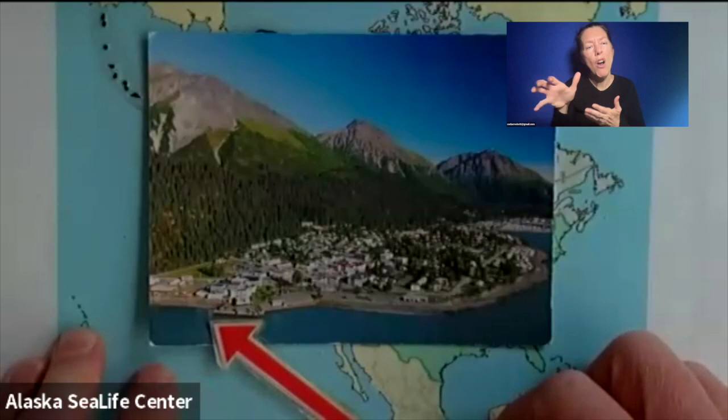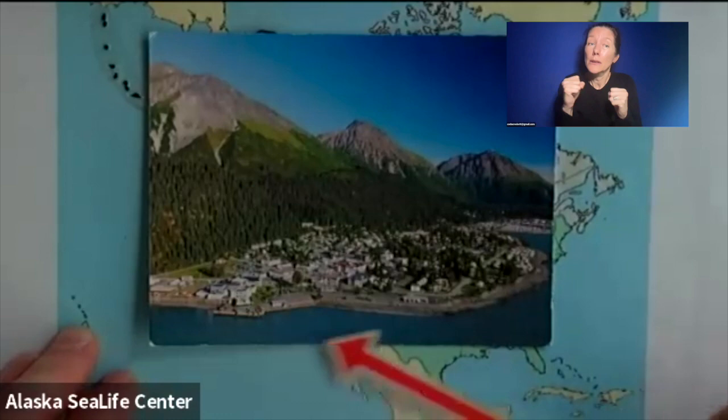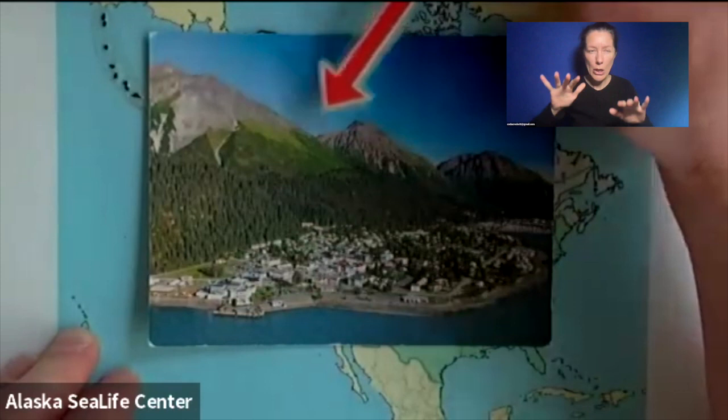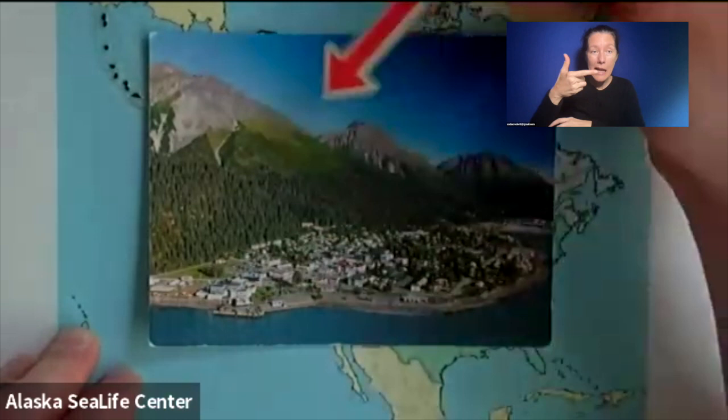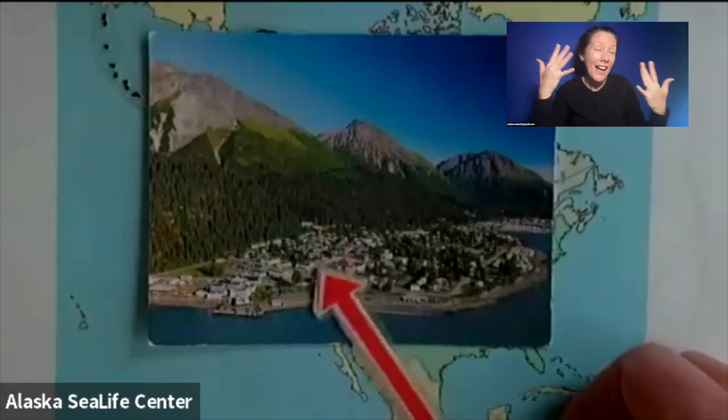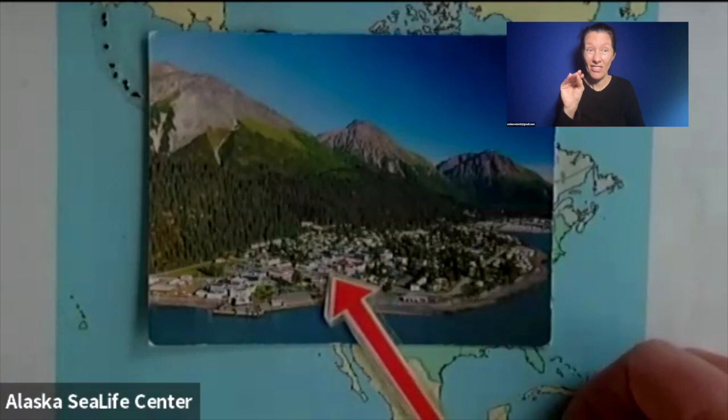The temperature of that ocean is about 45 degrees Fahrenheit, or roughly 5 to 6 degrees Celsius. It's extremely cold, and that's year-round. This picture was taken in the summertime when all the snow has melted away from the mountains, except on the north faces where there are glaciers. But even in the summertime, though it looks nice and sunny and warm, the temperature in the town might still only be about 50 degrees Fahrenheit, or roughly 10 degrees Celsius, because the ocean is right here and keeps us very cool in the summertime.